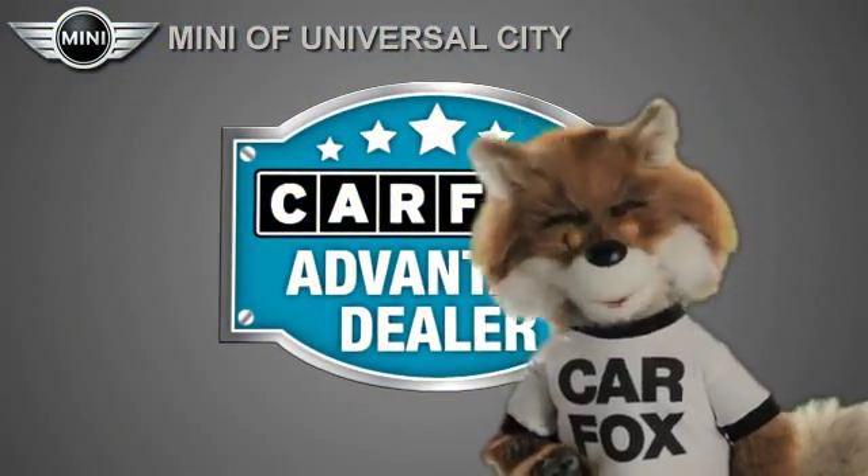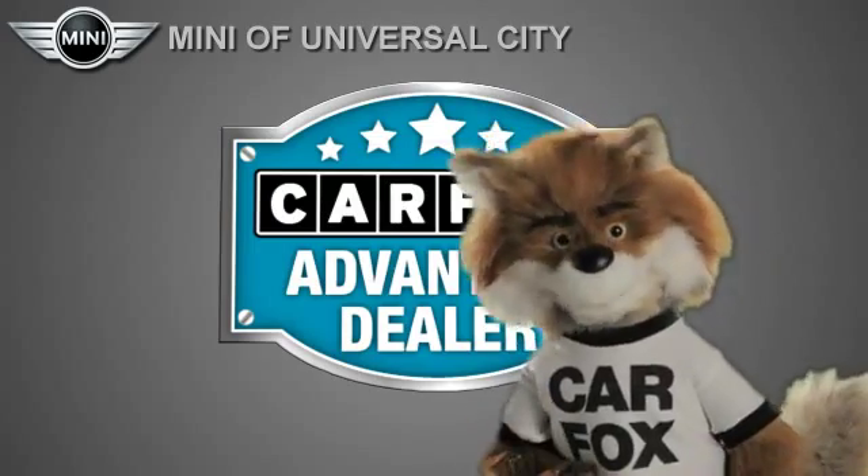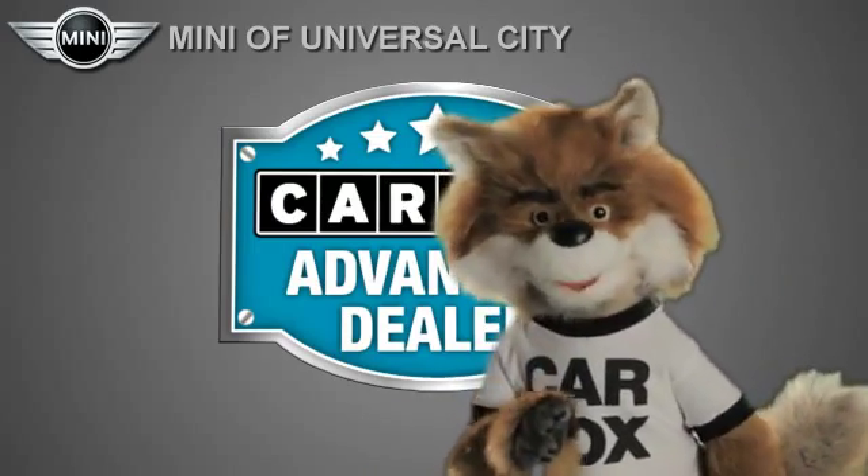Just say, show me the Carfax at MINI of Universal City, a Carfax Advantage dealer.